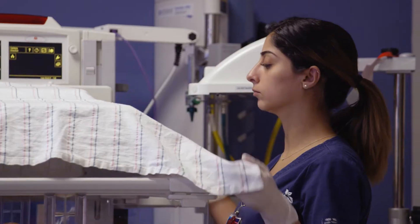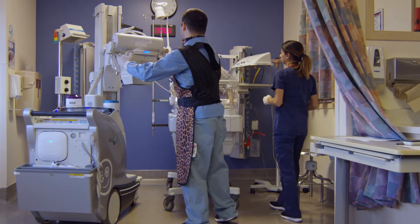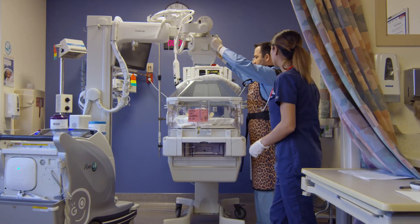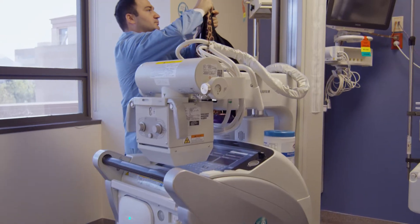The great thing about the FDR Go is that it's right here in the unit. We don't have to move the patient around. It saves us time and helps provide for the safety of our other patients, since we have other babies we would leave behind if we had to go off-site to the radiology suite. We just take our image and are able to see it right then and there, and when the radiology tech goes down it uploads into the system within a couple minutes.